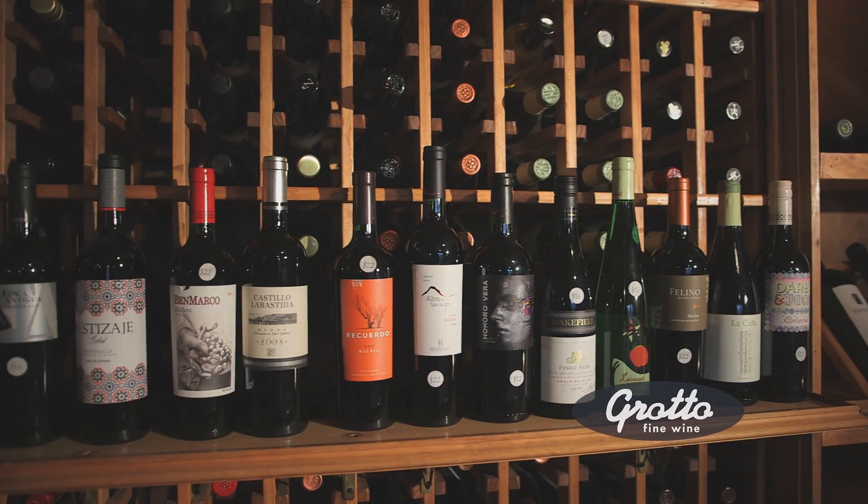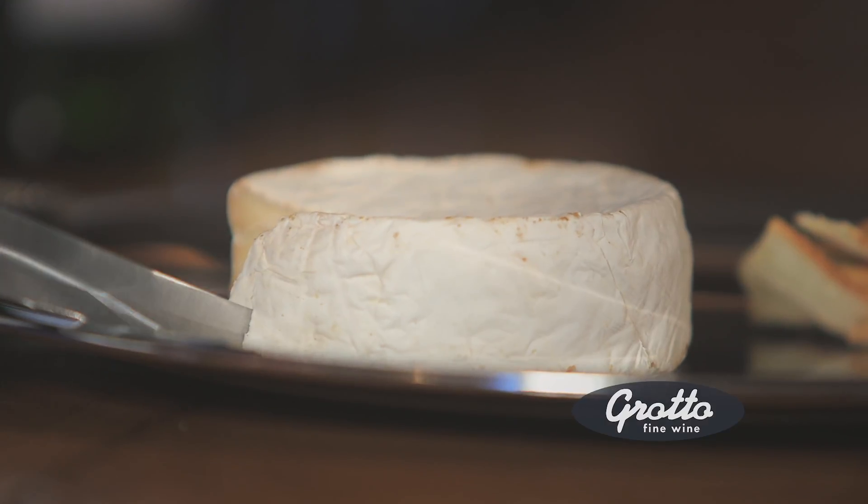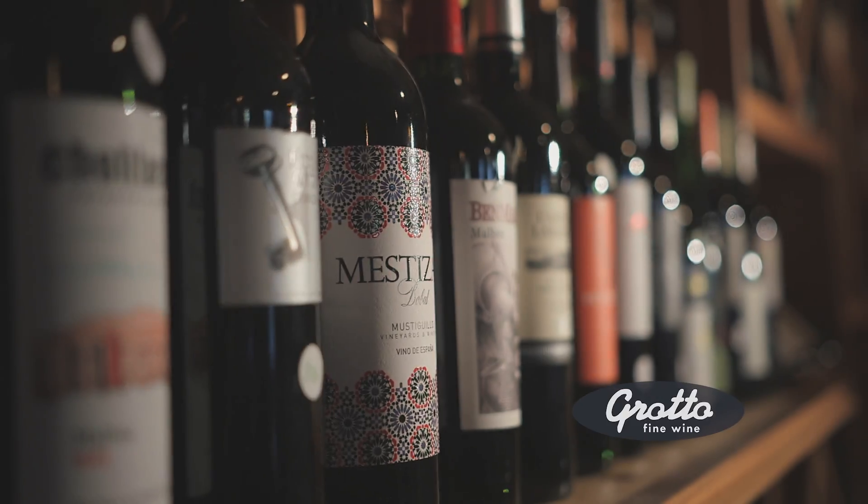Welcome to Grotto Fine Wine. We have a large selection of cheeses and charcuterie, and you can come in and have a nice glass while you check out our selection. We have wines from all over the world.